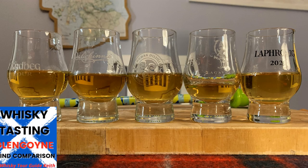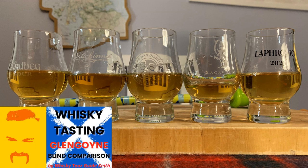This is a cask strength, batch 008 - the eighth in a series. This is pure Glengoyne; as close as you'll get to tasting Glengoyne straight from the cask. Also in this little series of videos, as well as doing the core range, I'm going to do a little blind comparison tasting of all the Glengoyne range.